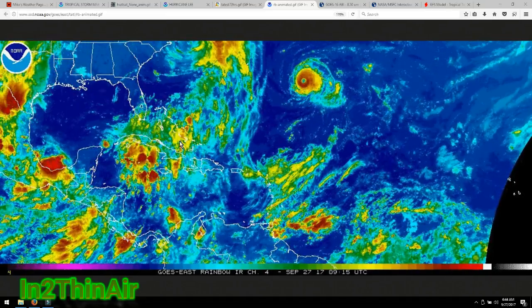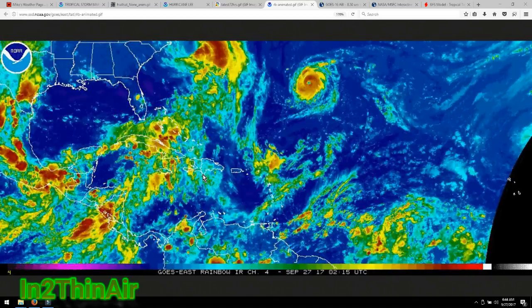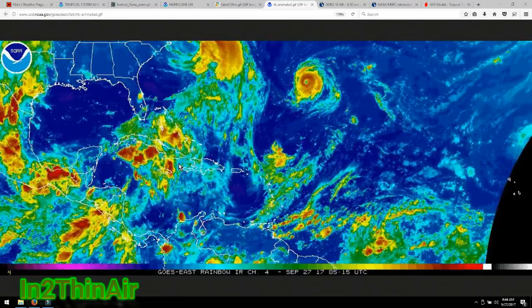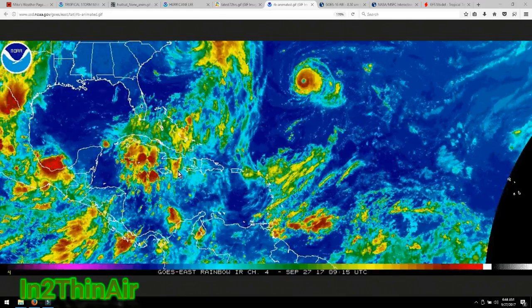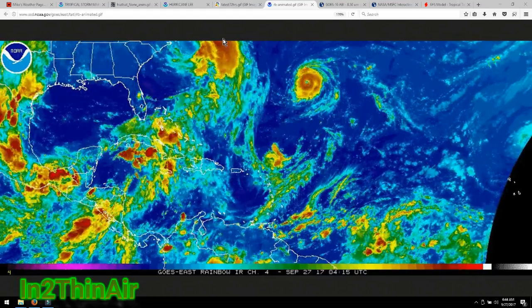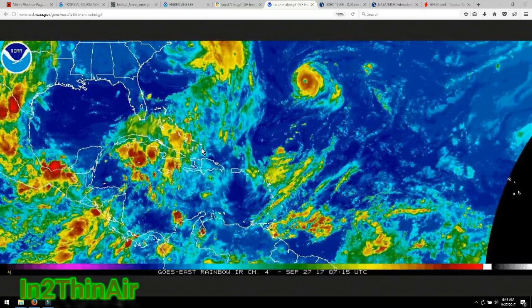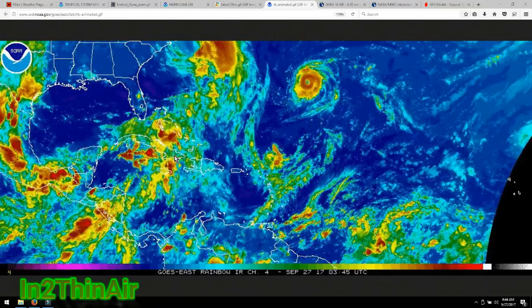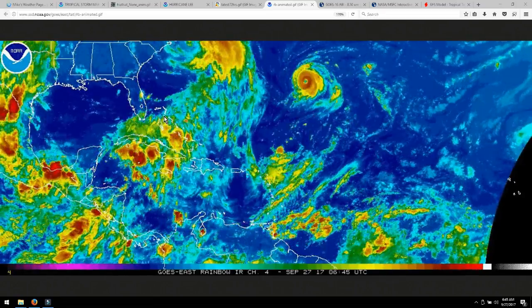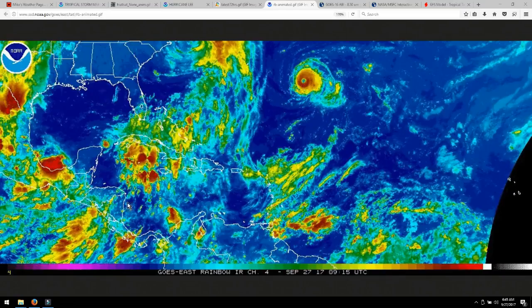The momentum right now is keeping it in a clockwise motion, which is good. Anything going in a counterclockwise motion would be cause for concern for tropical cyclone formation. This is actually helping the wind currents that are bringing down the water vapor from Maria down into areas of Dominican Republic, Cuba, and Puerto Rico — it's actually moving in a clockwise motion. So as long as that stays like that, we should be in good shape, at least as far as anything forming in here for now.